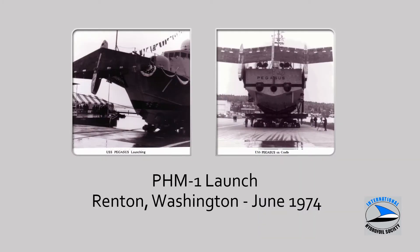This shows PHM-1 at launch in the Renton facility out in Washington State near Seattle. PHM-1 and the follow ships were constructed in a facility originally intended for the supersonic transport commercial high-speed airliner, which didn't come to fruition. It was interesting to visit the plant during the production ship program, where multiple ships were under construction simultaneously.